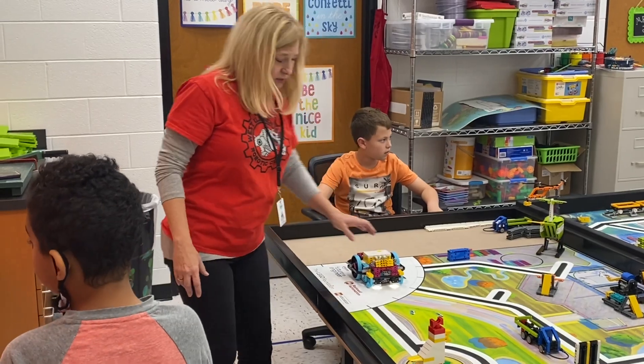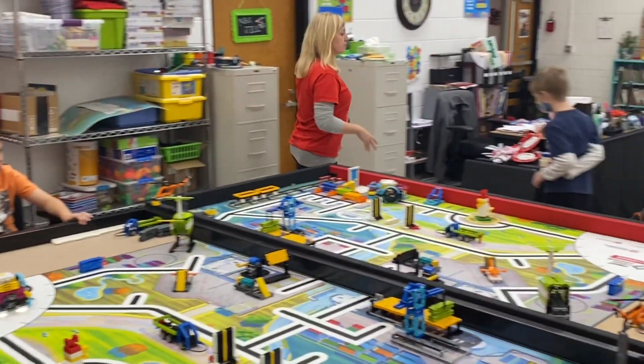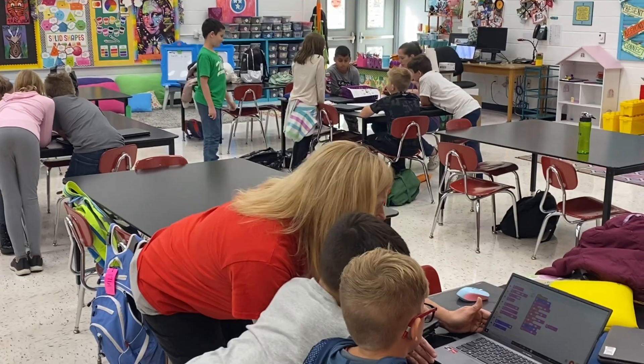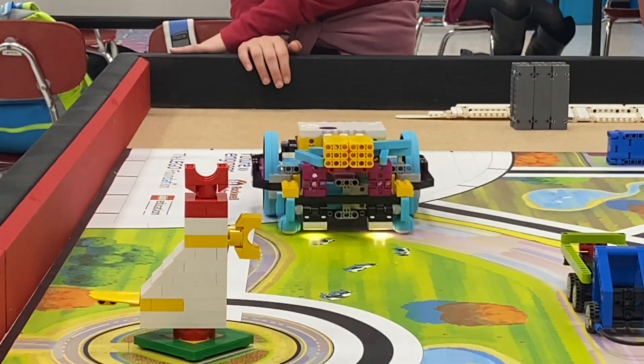Have you had to evolve with this over the years to learn more about how these work? Absolutely. I had no idea until we got our first set of Dash robots about four years ago. So I had to learn block coding myself before I could teach it to them. These kids now have had at least two to three years of block coding on the Dash robots that we use here at school, so they do have a heads up on how to start.